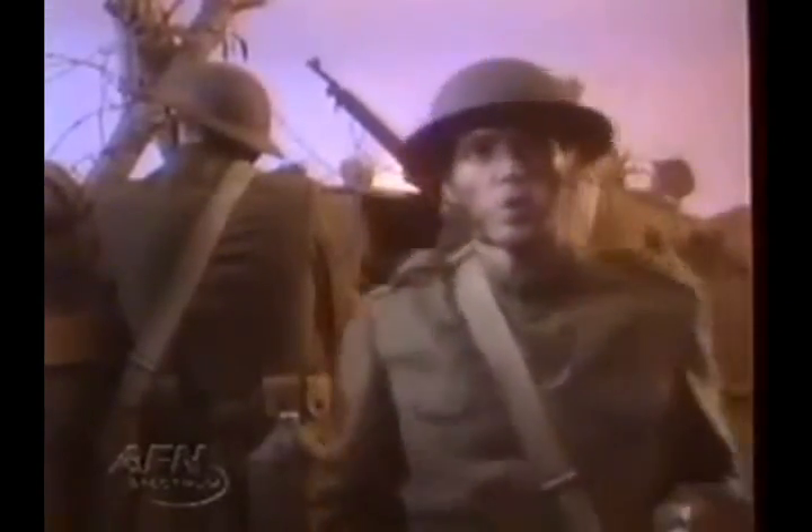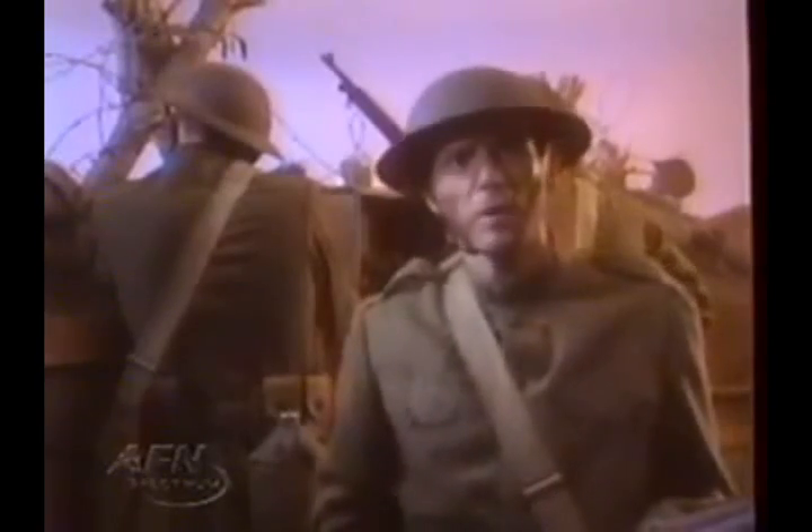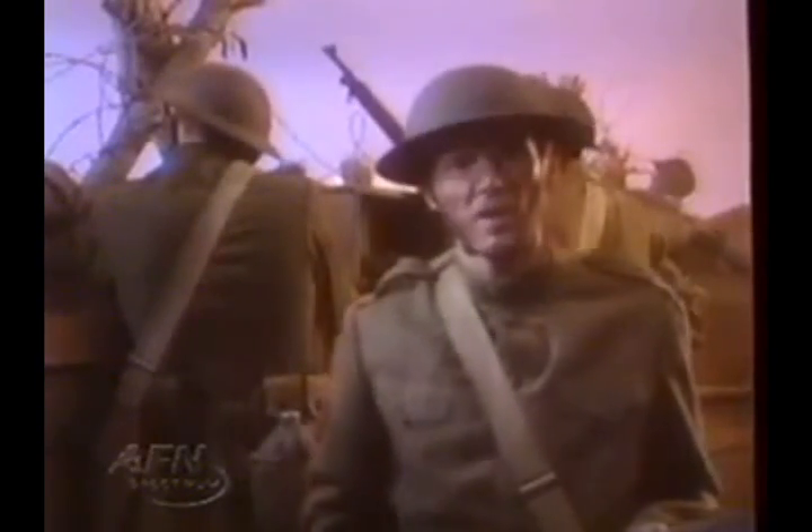The U.S. Army fought the First World War in all-purpose uniforms made of heavy wool. The fabric kept us warm and served us well in Europe.